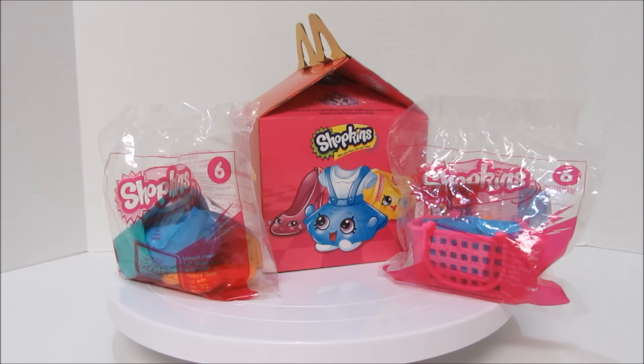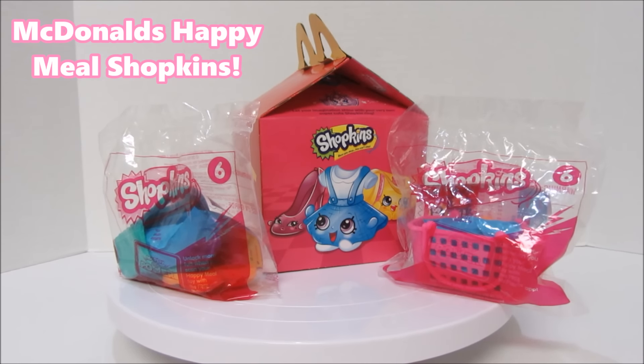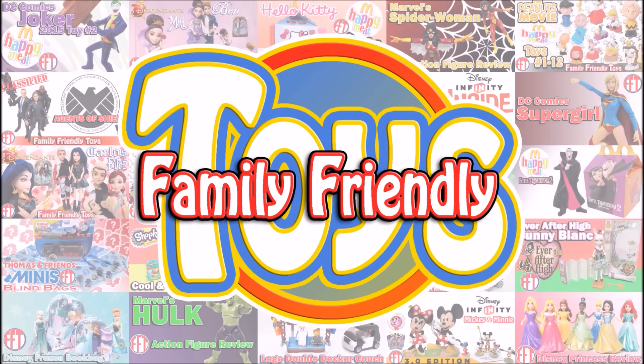Hello! Welcome to another Family Friendly Toy video review. Today we unleash McDonald's Happy Meal Shopkins! Family Friendly Toy!